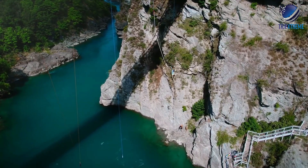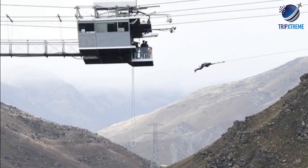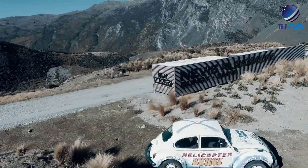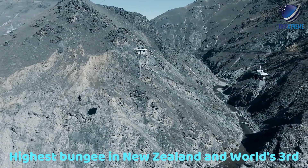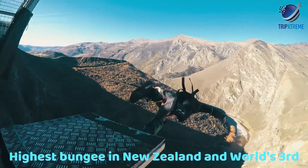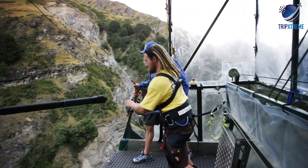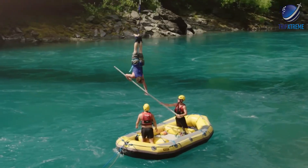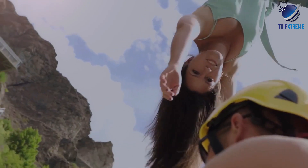For further thrills, you can also bungee jump from the Nevis Point location. At 134 metres above the Nevis River, the Queenstown Nevis High Wire Bungee Jump is the highest bungee in New Zealand and the world's third highest. This tour option includes round-trip transportation, plus a free t-shirt to show your friends you made the jump.